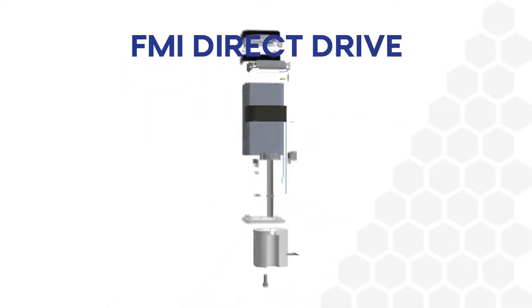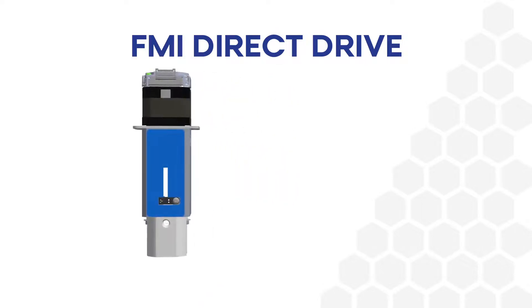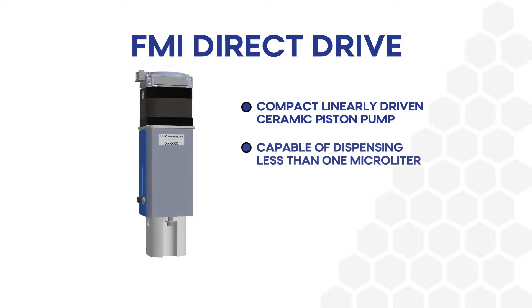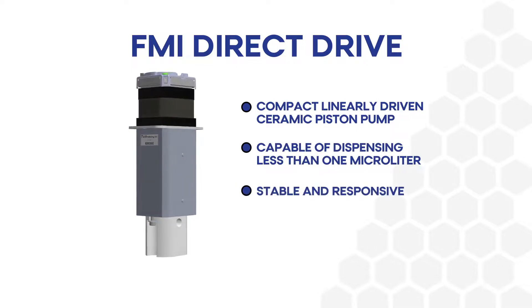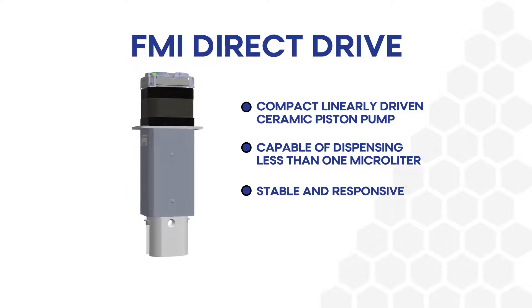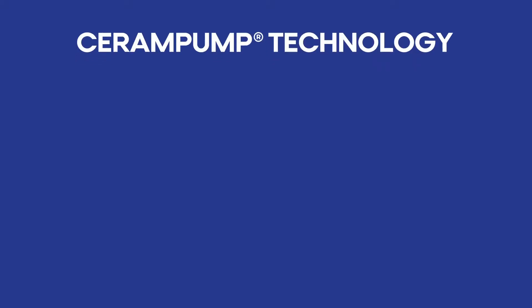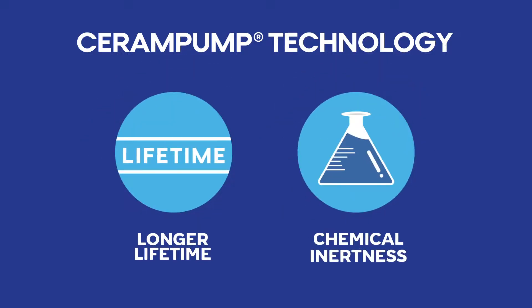Introducing FMI Direct Drive, FDD — a compact, linearly-driven ceramic piston pump capable of dispensing less than 1 microliter with exceptional precision and accuracy. A vastly optimized driving mechanism means the FDD has only three moving components. Plus, FMI's distinct Saram Pump technology ensures a longer lifetime and superior chemical inertness in comparison to anything in the marketplace today.